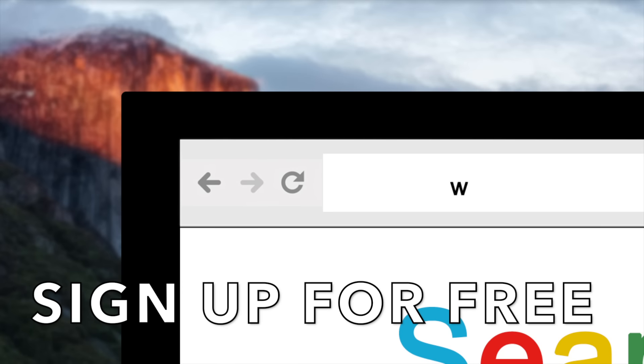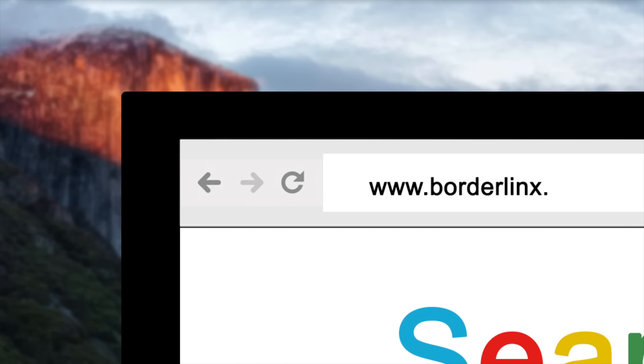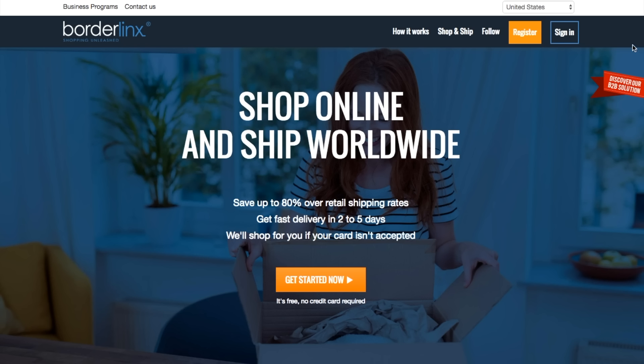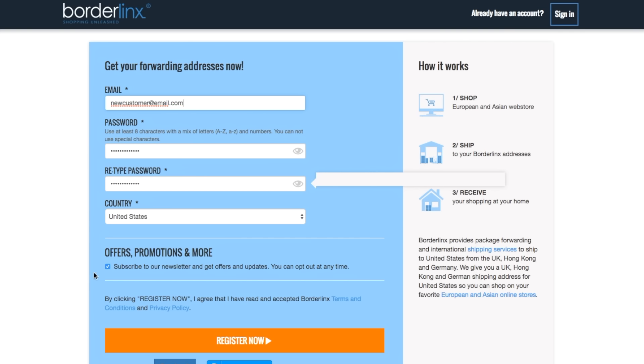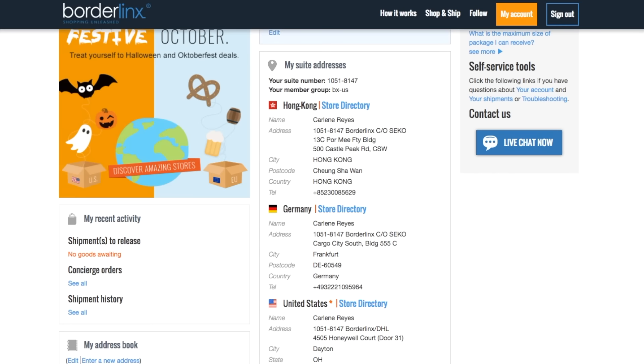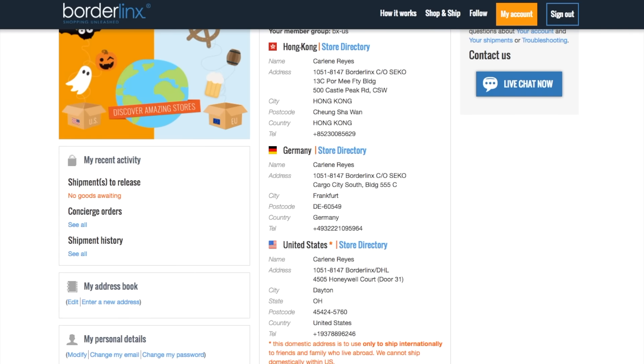Just sign up for a free account at www.borderlinks.com and we'll provide you with a US shipping address that you can start using right away. I'll leave links in the description box below for more information about how Borderlinks works and about the money-saving services we offer for international shipping.